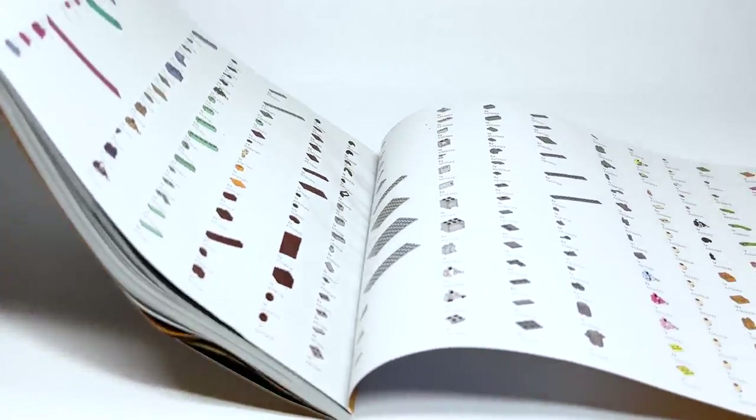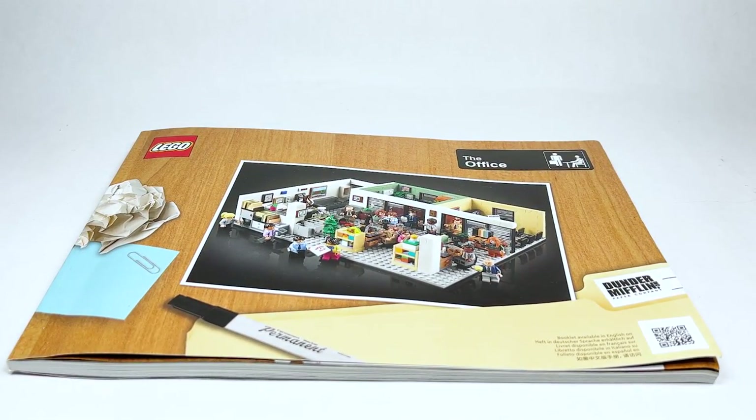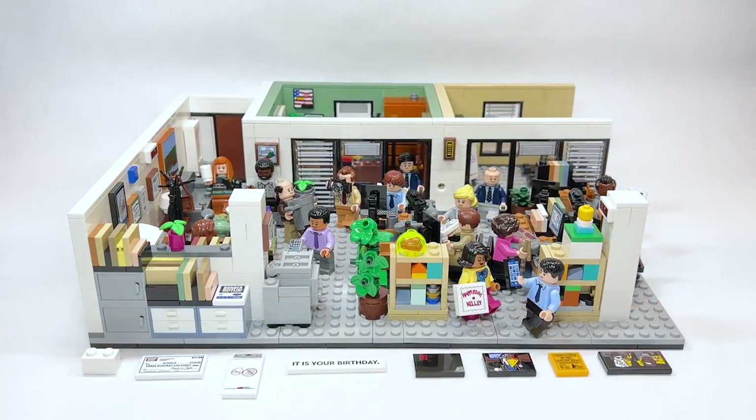I'm just flipping through the instructions here — they don't really talk about the references, but that's what my video is for. Don't read the instructions, watch my video! Well, there you have it everyone — that is my review of the LEGO The Office set.